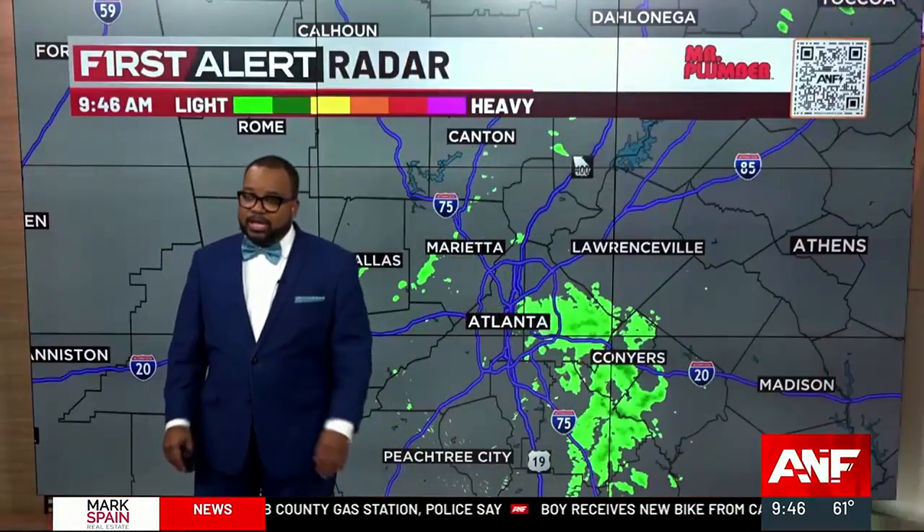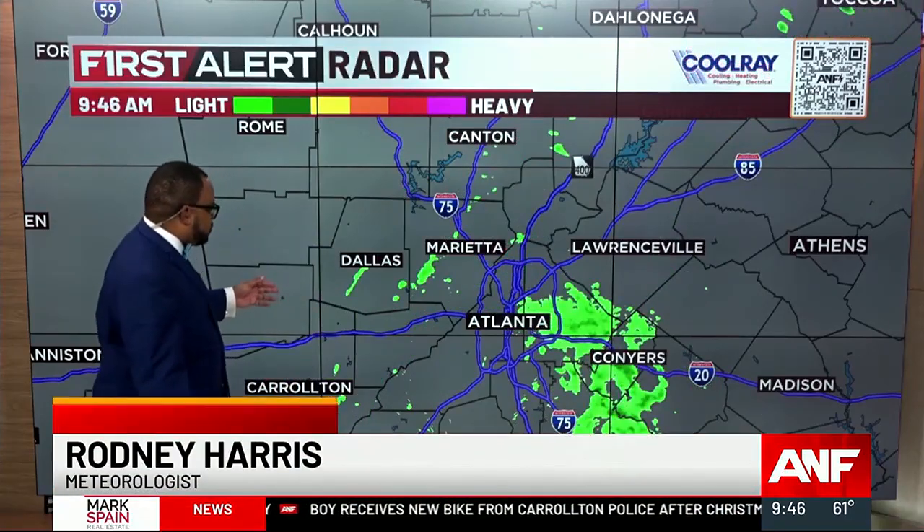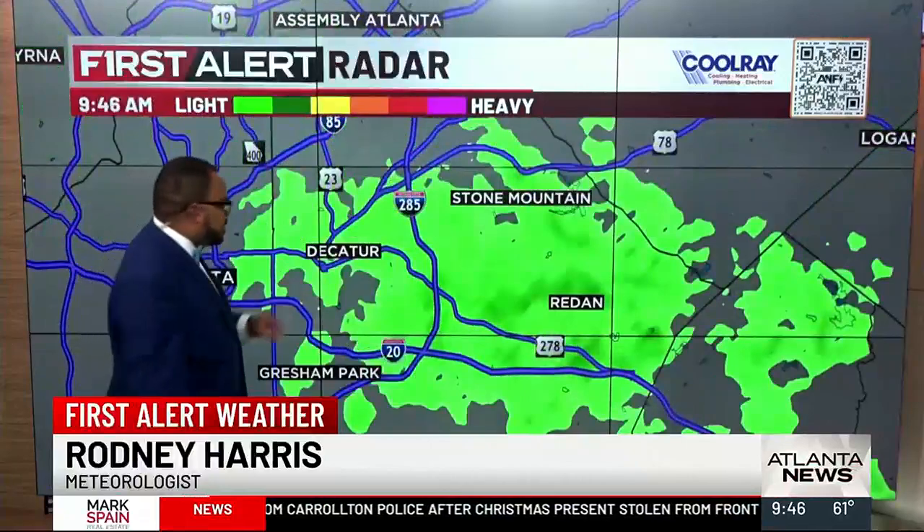We do have a first alert that we're still tracking, mainly because of showers and mist that's out there in metro Atlanta. So I want to get right to first alert radar and kind of hone in on some of the areas that are seeing the higher concentration of showers.